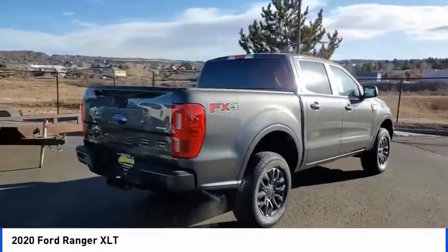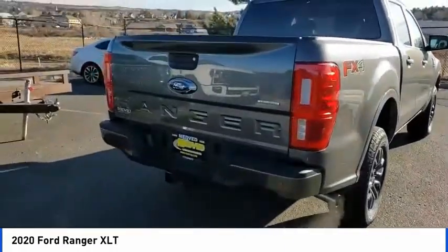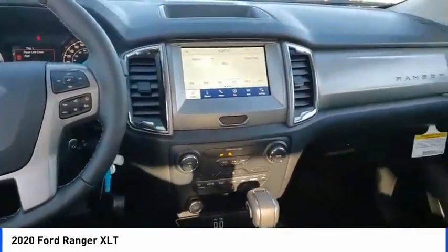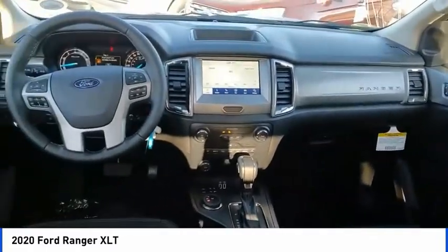Electronic stability control, brake assist, traction control, rear step bumper, remote keyless entry, fog lights, four-wheel disc brakes, front license plate bracket, front wheel independent suspension.